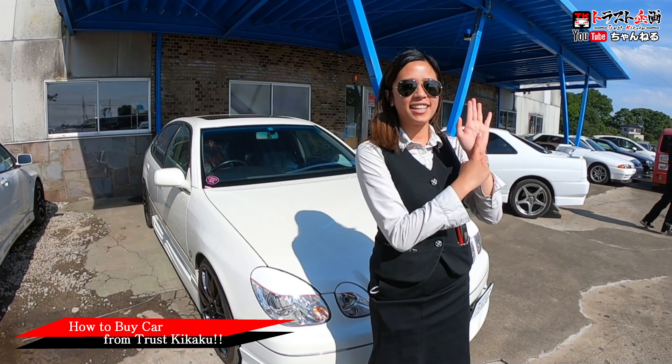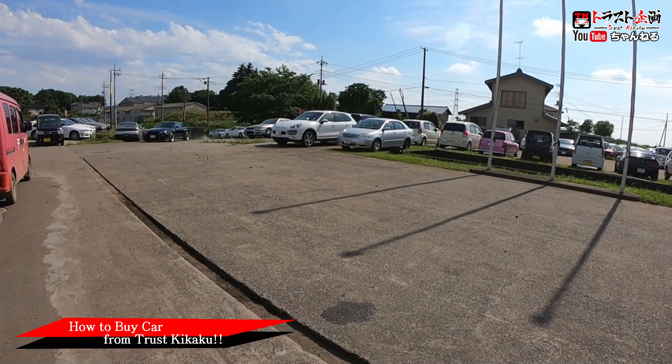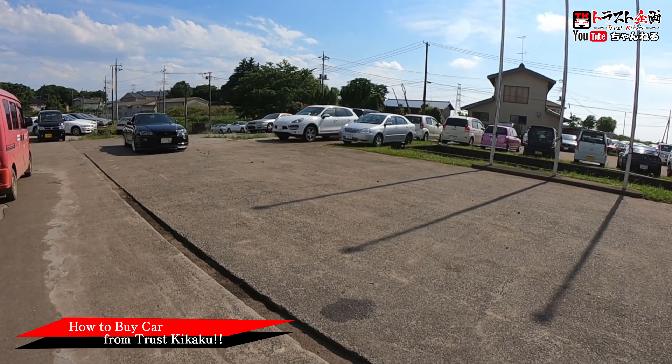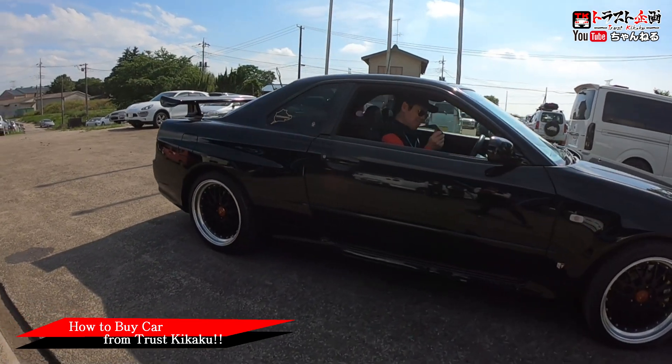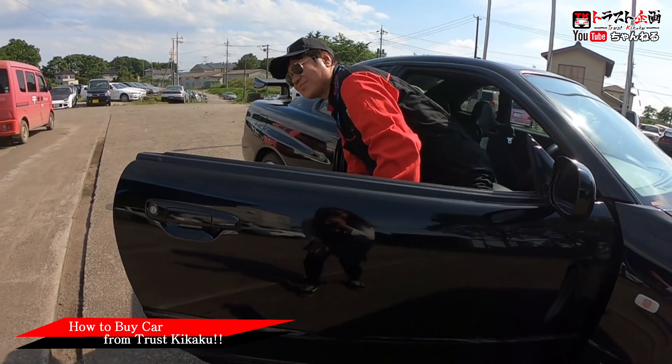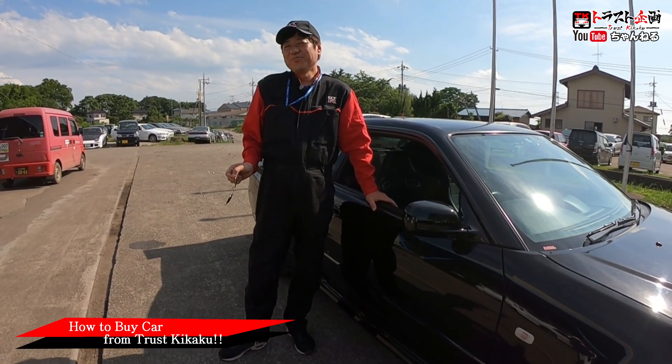Step 6: arrive! Finally, you get your dream car. Enjoy your ride! And that's all the steps to buy cars from Chasukikaku. If you have any questions, please leave them in the comment section and we might do a Q&A video. Bye!